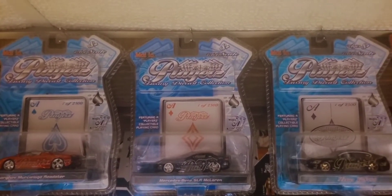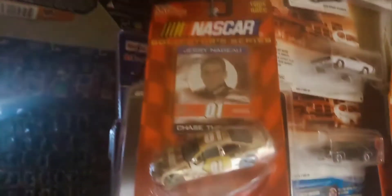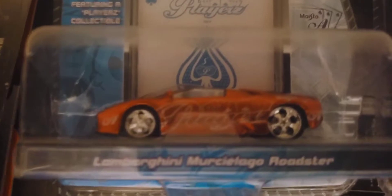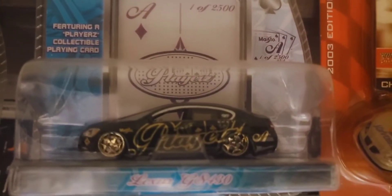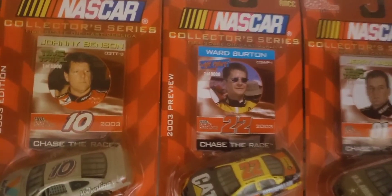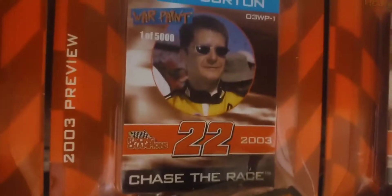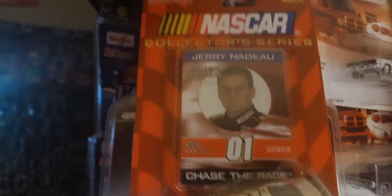Above the doorway to the room, we have some chase cars hanging - three from Maisto Players Club Collection and three from Racing Champions NASCAR Chase-a-Race series. Starting with the Maisto ones: a red Lamborghini, pretty sharp, it comes with an exclusive Players Club card - one of 2,500. A blue Mercedes, similarly a chase card, one of 2,500. And a green Lexus on the end. Here are three cars from Racing Champions NASCAR Chase-a-Race series: Johnny Benson's car, one of 5,000 with the exclusive chase card; Ward Burton's car, same thing, one of 5,000; and Jerry Nadeau with the U.S. Army car and chase card from the Time Trial series. There's one more Jerry Nadeau chase car with a nicer chrome finish from the Chase Race series.